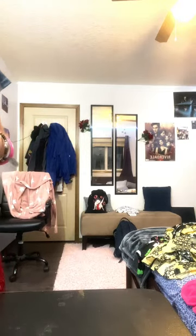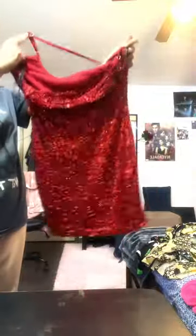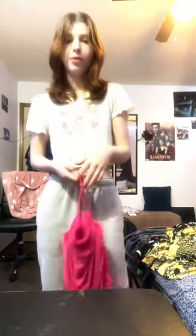Next we have this brown leather dress from Target — cute and simple, a keep. Next is like my favorite dress because someone special picked it — this is a red dress from Forever 21, really pretty and I'm definitely keeping this. Next we have this hot pink dress from Urban Planet — so cute, gonna keep it.